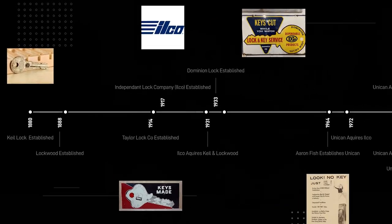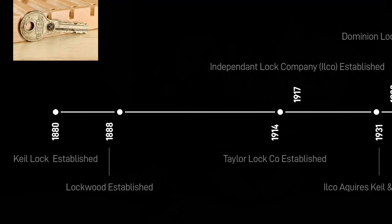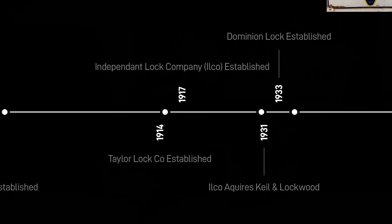So in 1880, a company by the name of Keele was formed in New York. Shortly after, in 1888, Lockwood was established in Connecticut. Now we have to fast forward a couple of decades to 1914, when Taylor Lock Company was established in Philadelphia.